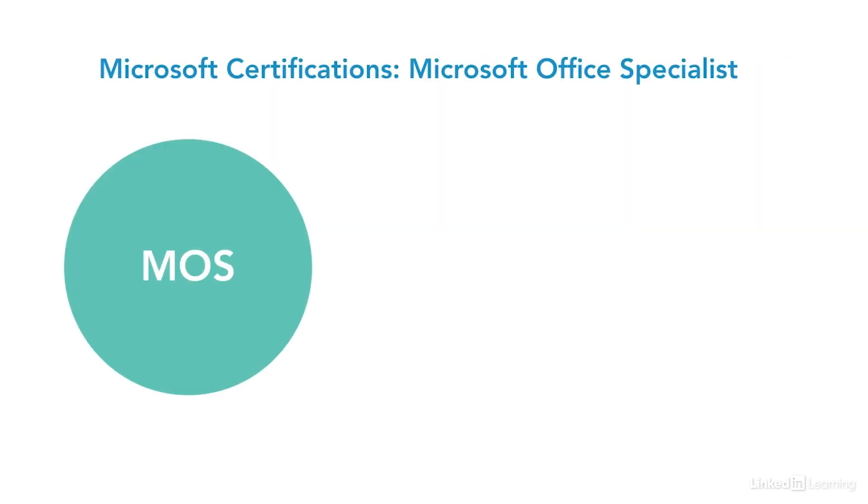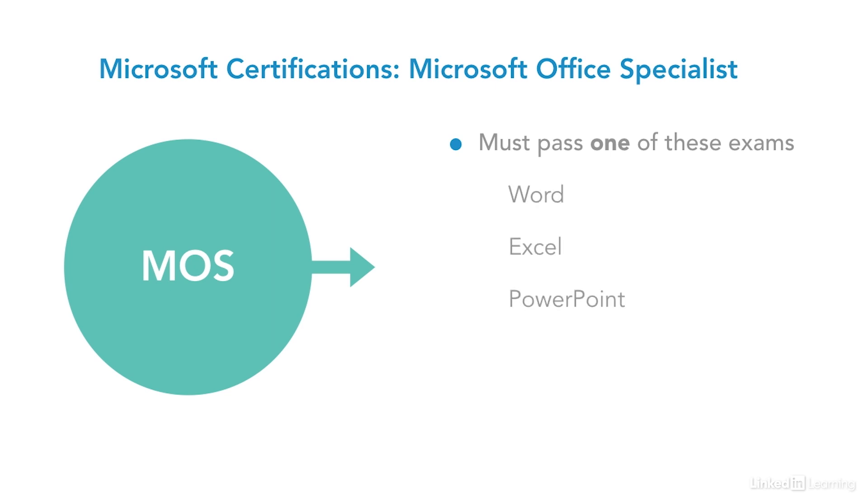To earn the Microsoft Office Specialist certification, you must pass one of the following specialist exams: Word, Excel, PowerPoint, Access, Outlook, SharePoint, OneNote, or Office 365.